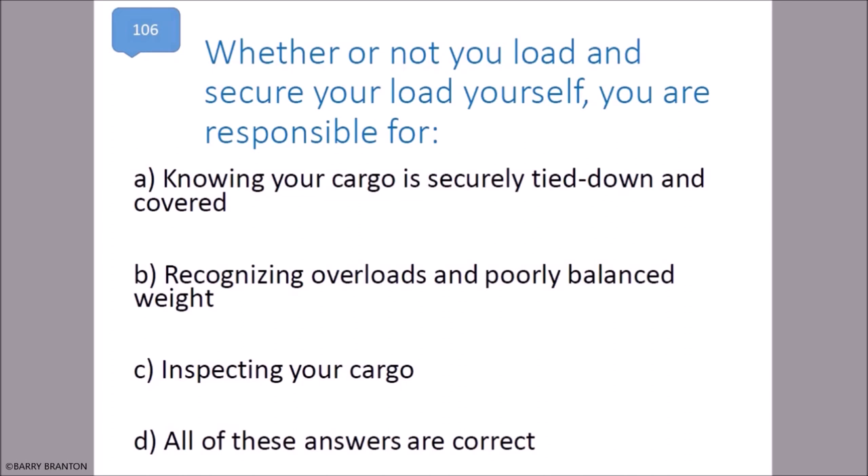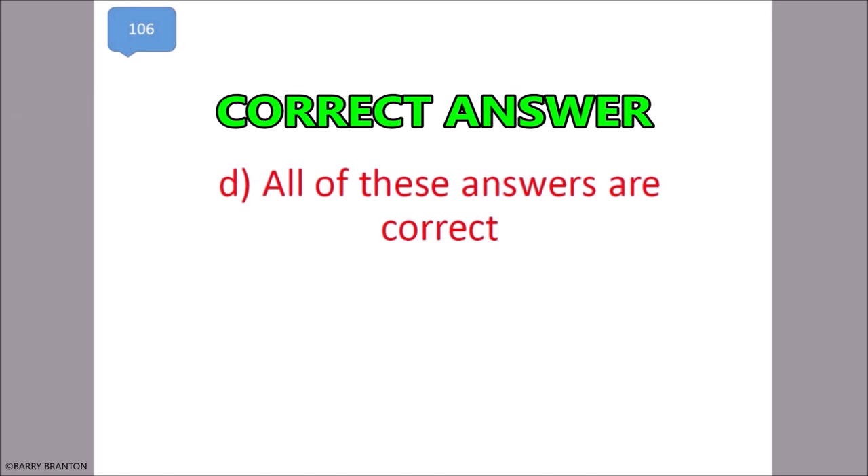Whether or not you load and secure your load yourself, you are responsible for: knowing your cargo is securely tied down and covered, recognizing overloads and poorly balanced weight, and inspecting your cargo. All of these are correct. That is correct — all of these answers are correct.